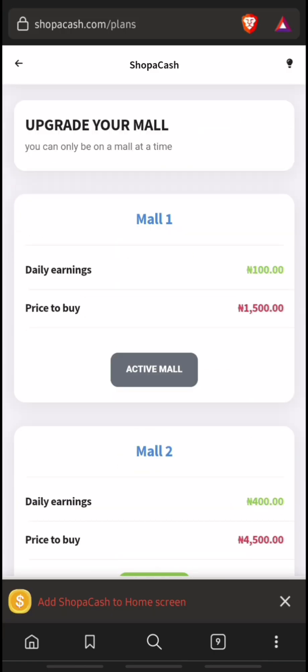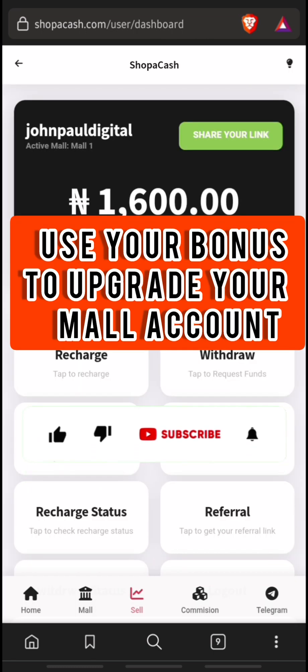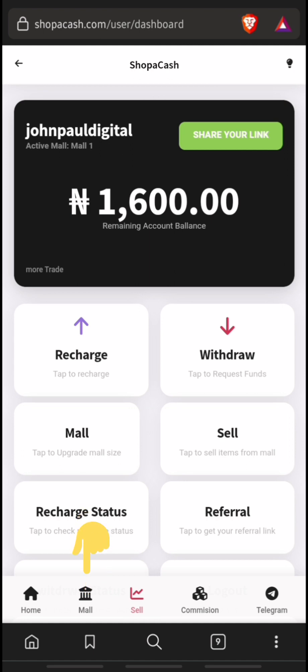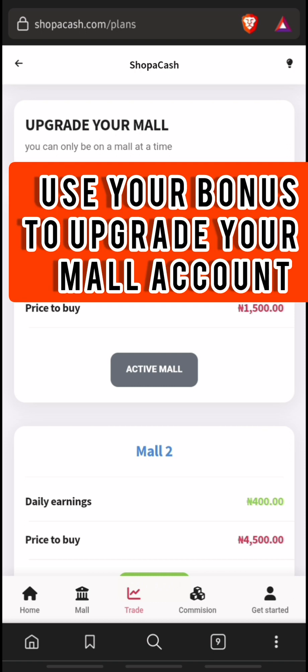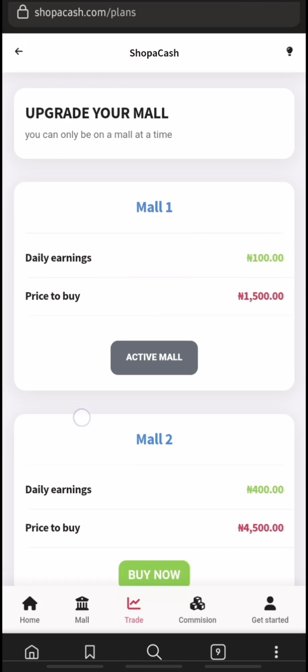After registering, you will notice you were given 1600 Naira as a welcome bonus. You can proceed to the mall to upgrade your account. As you can see, I have 1600 Naira available in my account. If you don't want to invest on this platform, you can simply use your welcome bonus to invest, so you don't have anything to lose.